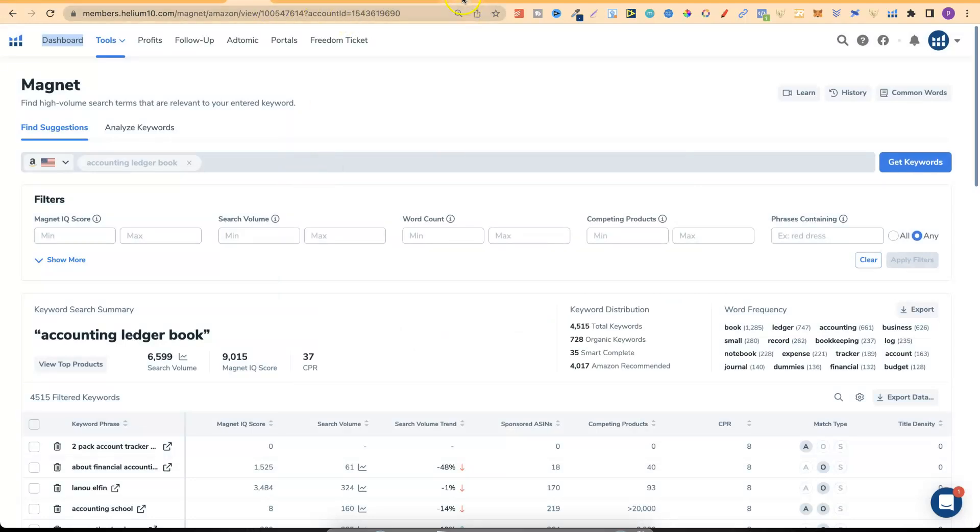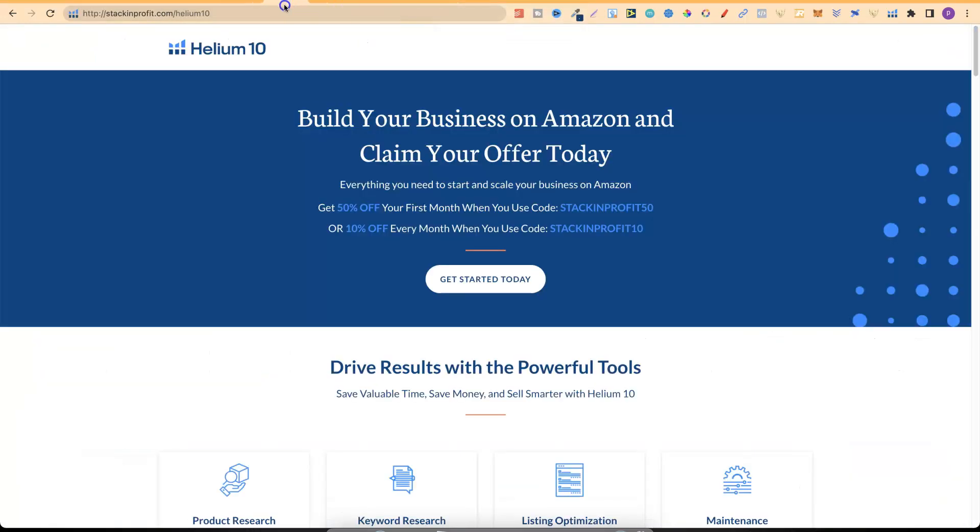One quick note: if you want to check out Helium 10, we have an offer in the description where you can get 50% off your first month using code stackingprofit50, or 10% off every month using stackingprofit10. Disclaimer: this is an affiliate link, so if you do decide to purchase I will make a small commission.